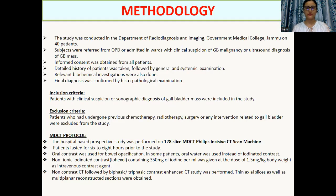Methodology. The study was conducted on 40 patients in the Department of Radiodiagnosis and Imaging, GMC. Informed consent was taken from all patients. Detailed history and examination was done. Inclusion criteria: patients with clinical suspicion or sonographic diagnosis of gallbladder mass were included.